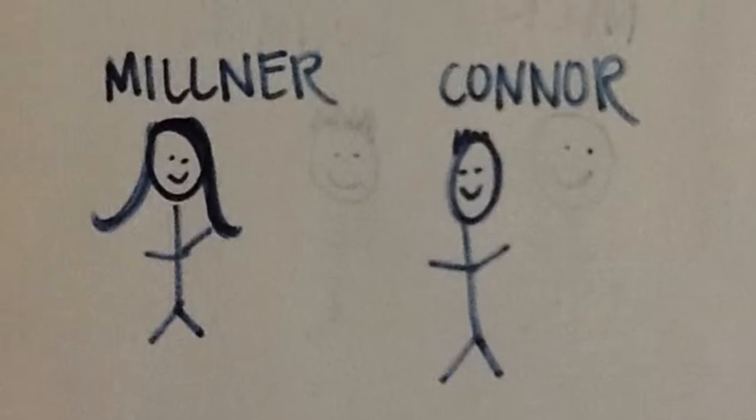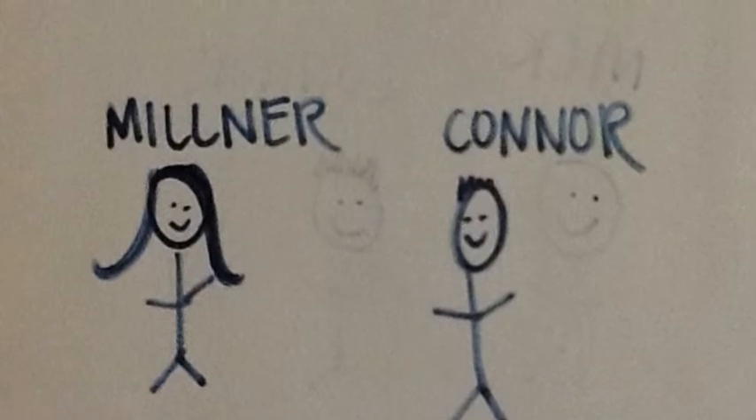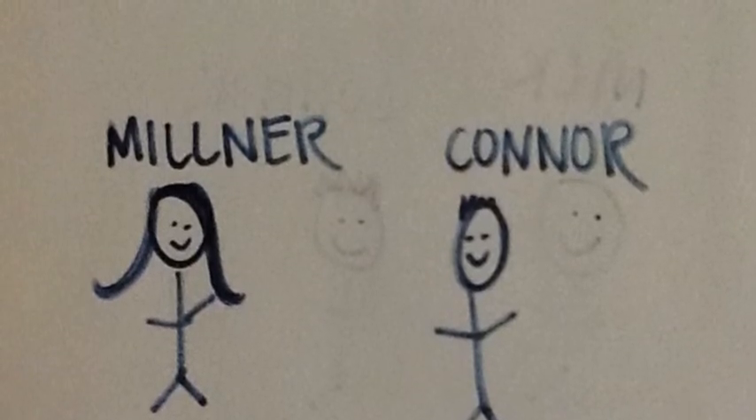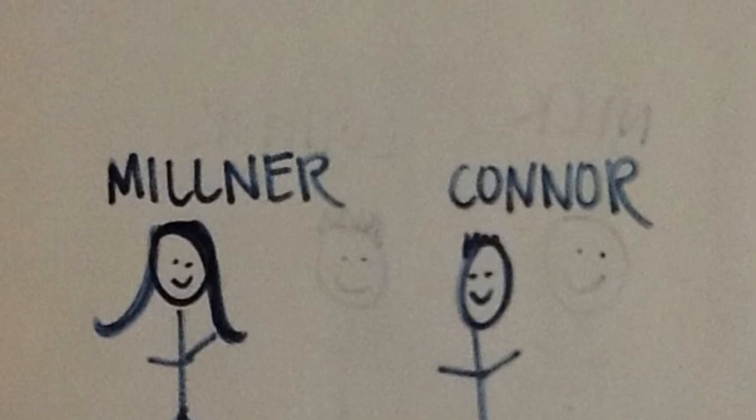How would you describe Professor Milner and Connor since they both have brown hair? Professor Milner is a brunette and Connor is a brown-haired male. Professor Milner is a brown-haired male.